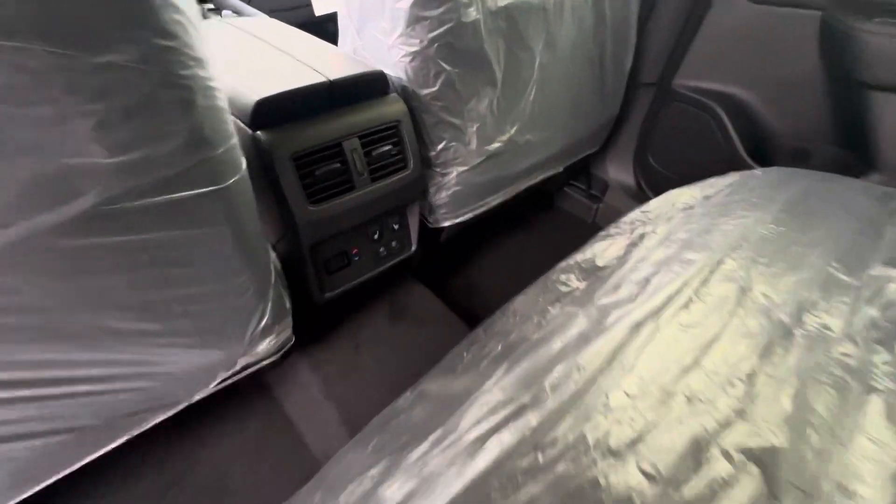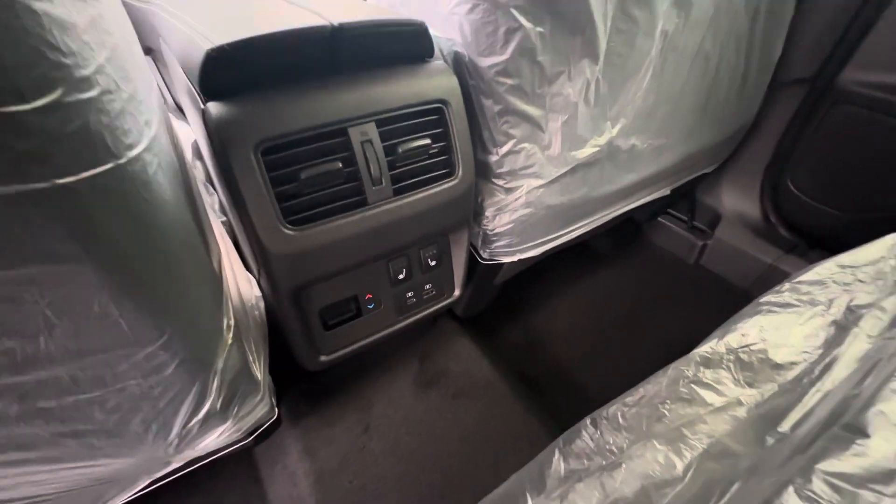You're also going to have tons of leg room. Your rear climate controls, heated seats, big panoramic moonroof, and tons of headroom as well.